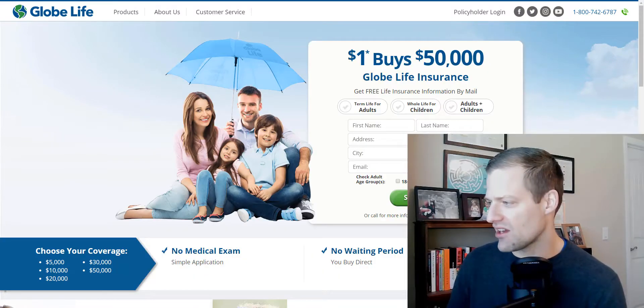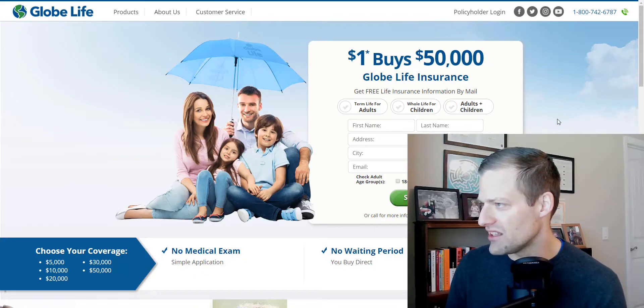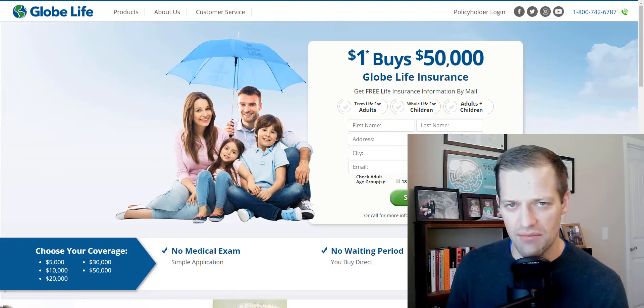So what I'm going to do in this video is actually walk you through Globe Life Insurance's website so you can see for yourself how this particular product works and determine whether or not what they're offering you makes sense for your particular goal. I'm going to show you my desktop and you're going to see exactly how it works, and I'm going to highlight the fine print so you can understand all the details. I'm switching over to my desktop now and you should be able to see the Globe Life Insurance webpage — this is globelifeinsurance.com in case you want to follow along.